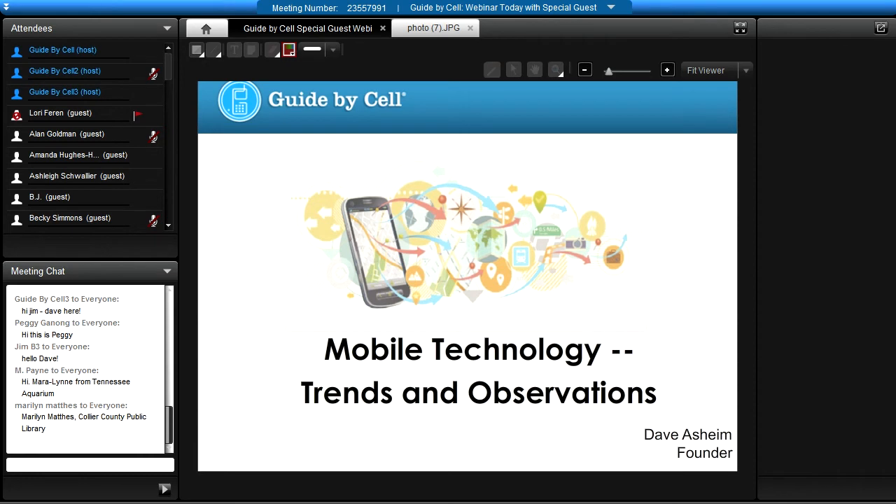Let's go ahead and begin. We have a great presentation and a great treat for everybody on the call today. Thank you so much for everybody who's joining us. We are going to go over some of the mobile technology trends and observations that we've been seeing. Our special guest will share their experience in rolling out this technology at their museum.